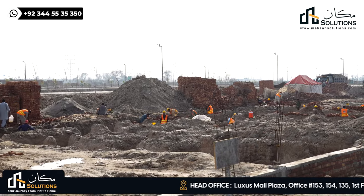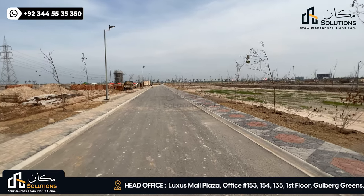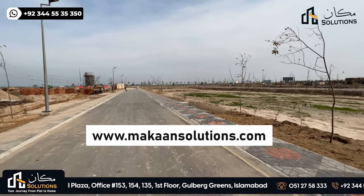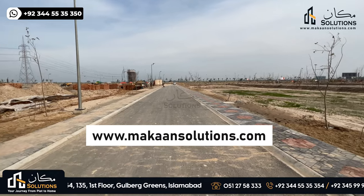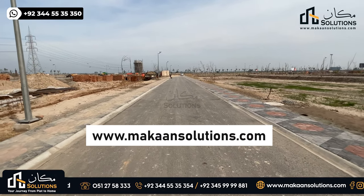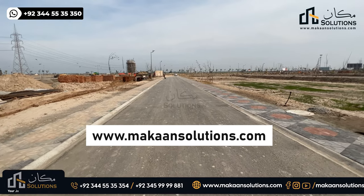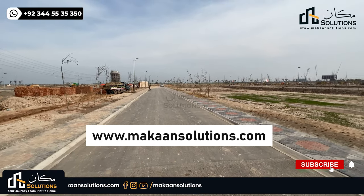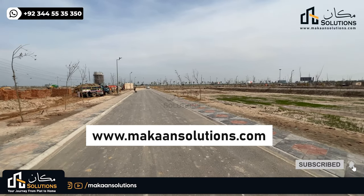When I add more updates in the future, I will update you. So this was it from today. If you want to know about Lahore Smart City, Capital Smart City, or booking information, I am available. If you found this video useful, please like, comment, and share, and subscribe to our channel. I will see you in the next video.